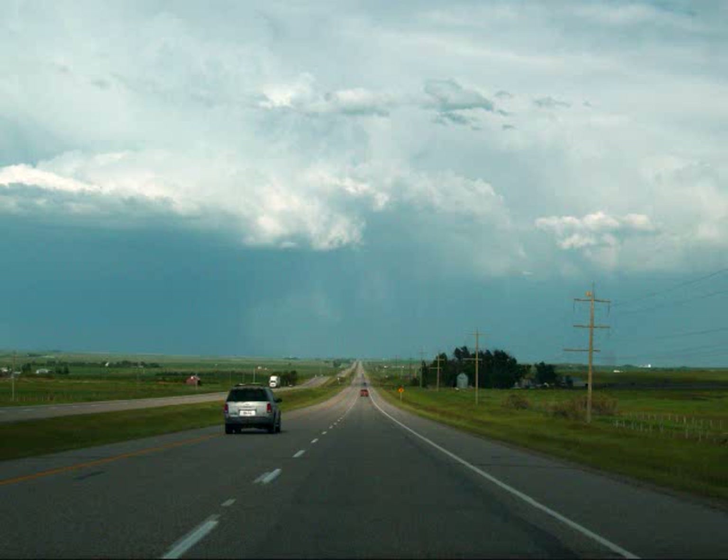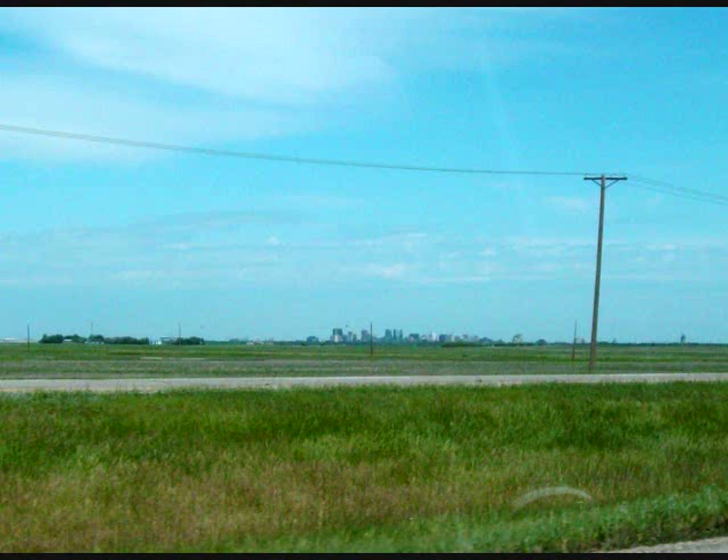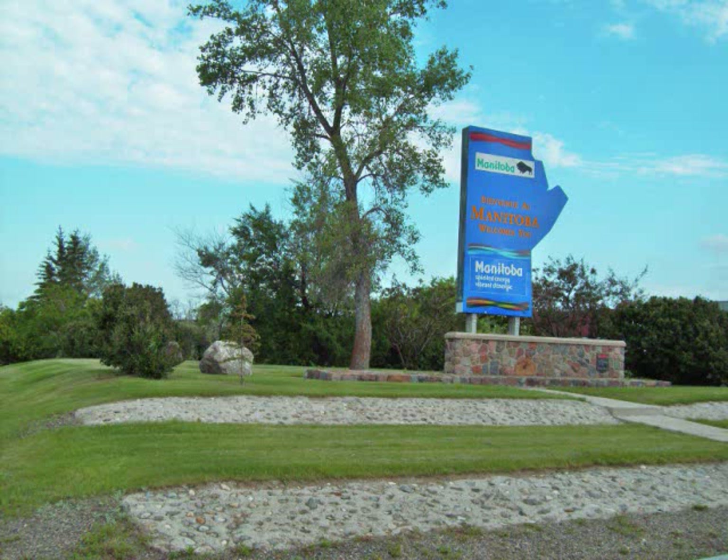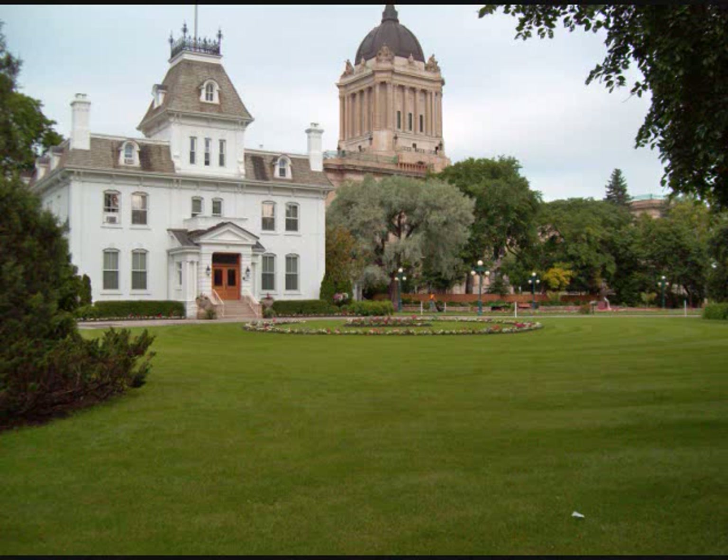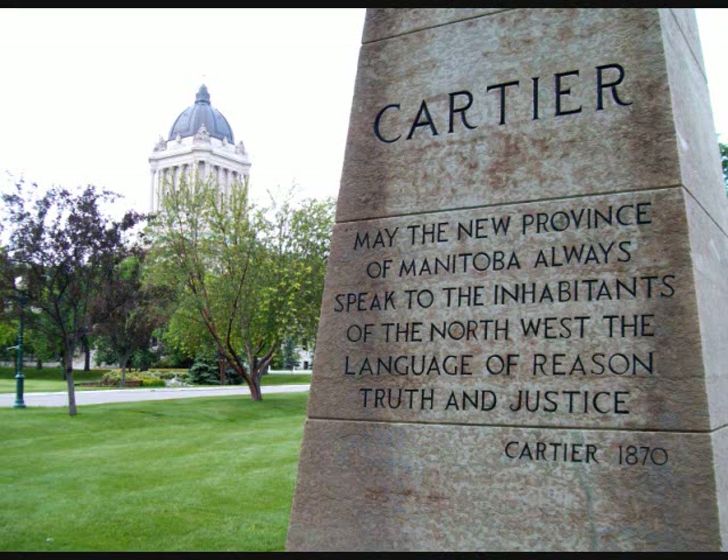We're out of the mountains now — this is down on the flat ground. There's Calgary off in the distance. I drove through Calgary but I didn't take any pictures.